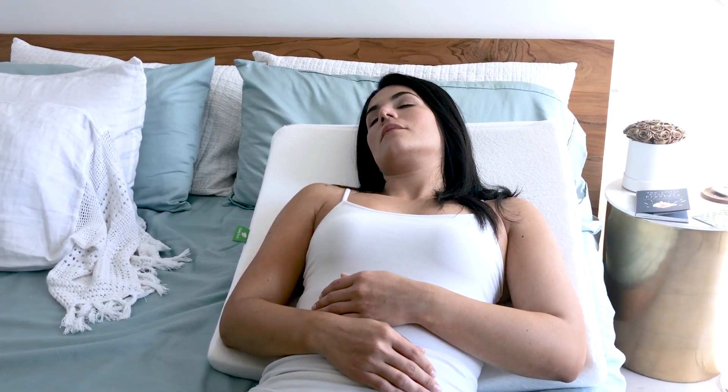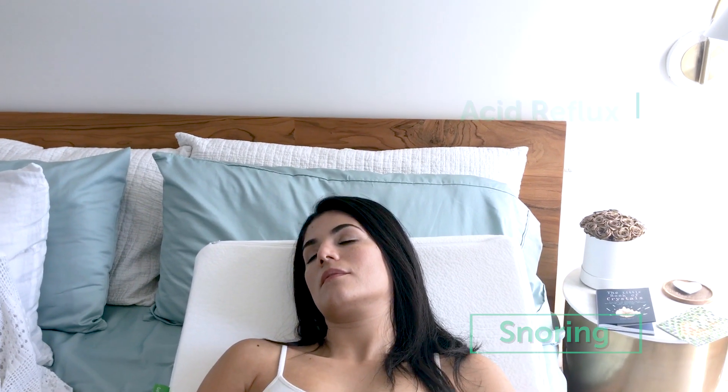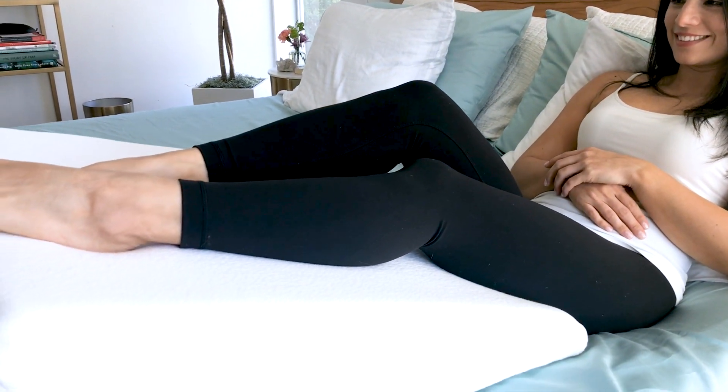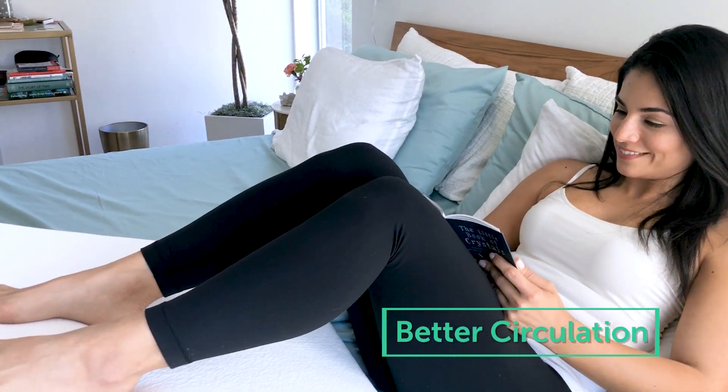The ergonomically shaped bed wedge aids in breathing, snoring, and acid reflux by keeping you upright. Comfortably elevate your legs by changing the position of the pillow, allowing proper circulation which aids in foot health.